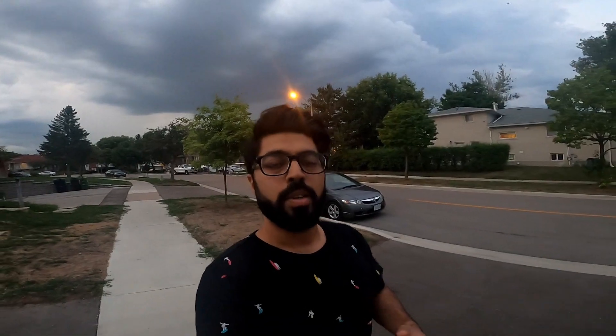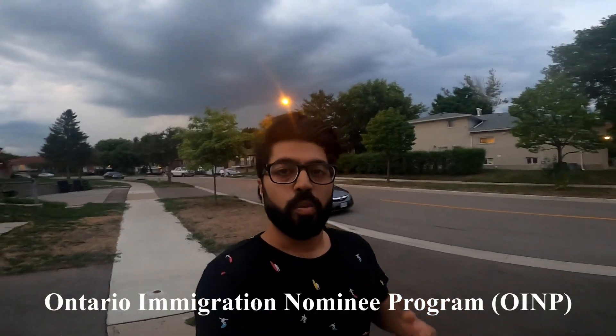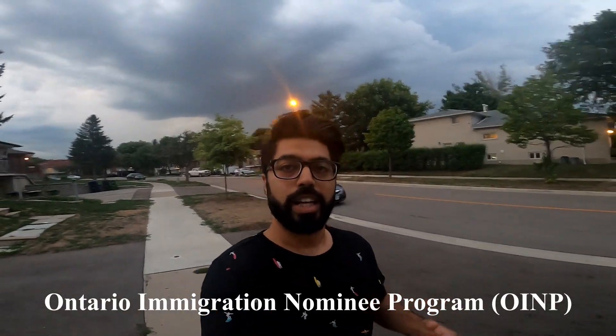The issue is that LMIA is not easy to get in Canada, and agents or lawyers charge $10,000–$20,000 for students to get the LMIA, which is not a good way. So in today's video we are talking about how the OINP — Ontario Immigration Nominee Program — works for international students in Canada without that $10,000–$20,000 extra cost.